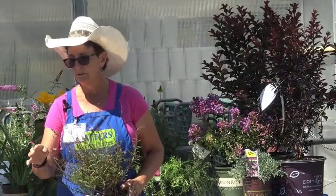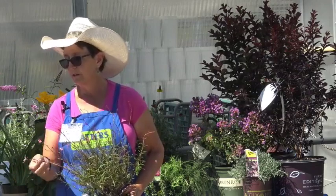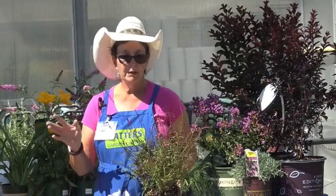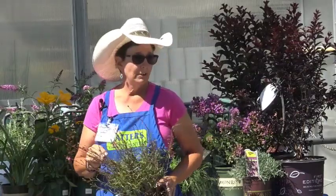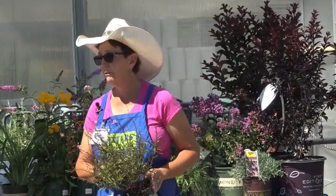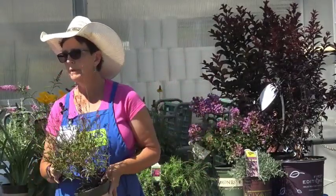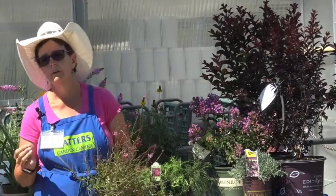This is Gaura — at a nursery in Colorado we actually called this 'whirling butterflies' because the flower really does look like a butterfly. Butterflies and hummingbirds love this plant. It is very drought tolerant — once a week once it's established should be enough. This one also self-propagates.